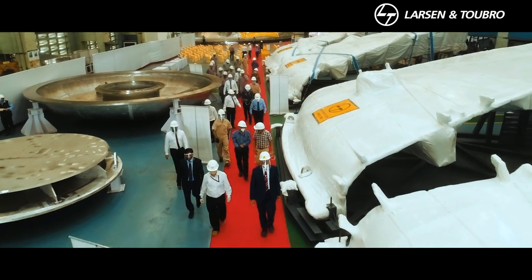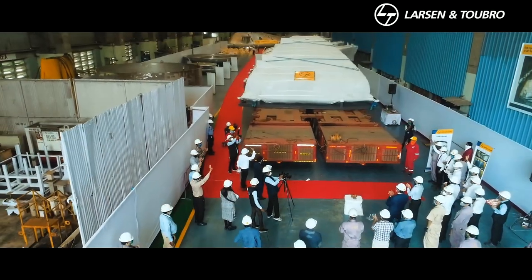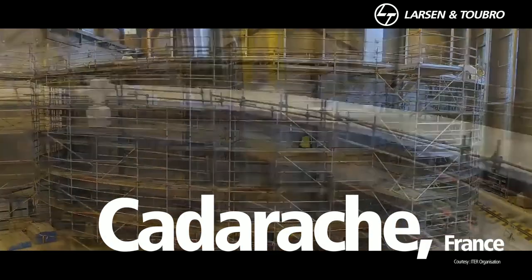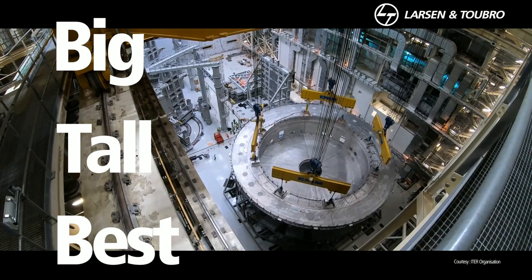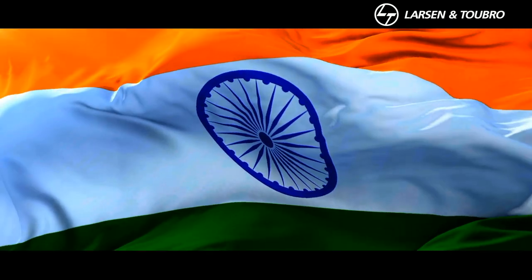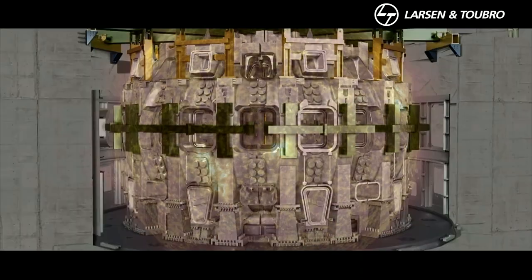On June 30th, we crossed a milestone when we flagged off the top lid of the cryostat. When assembly is completed at the Cadarache site in France, the ITER reactor will demonstrate India's engineering prowess in building big, building tall, and building as good as the best in the world. And the tricolour will fly high as we help lead the way to an energy source that is safe, clean, and as limitless as the Sun itself.